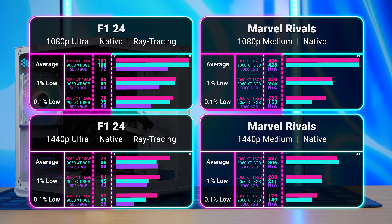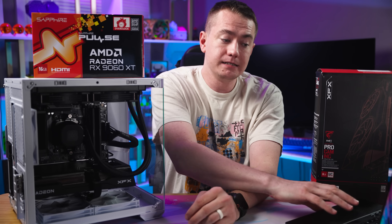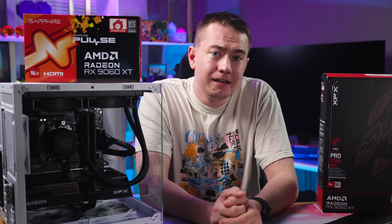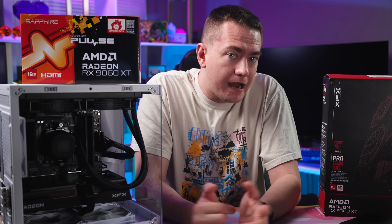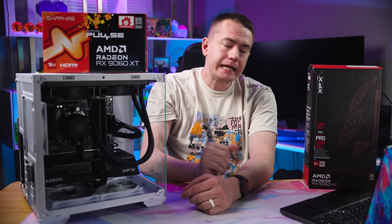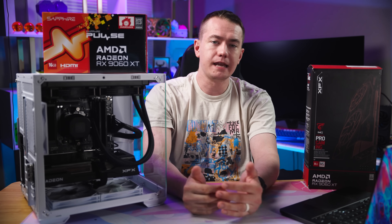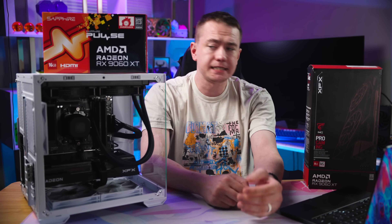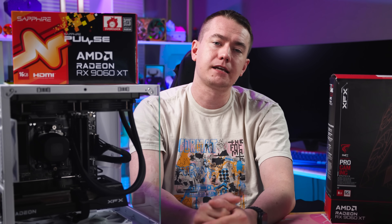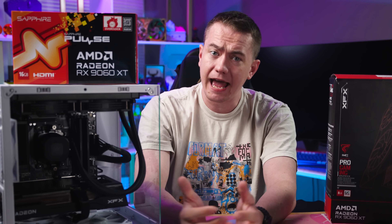While 8GB cards do have their drawbacks, they are still very capable and can give you a great gaming experience — whether you find one in a pre-build or get it as a gift. They're good to have as part of the GPU market because, while they aren't ideal for everyone, it's nice to have lower-end options. There is commentary that AMD should have used a different name — calling the 8GB version the 9060, and the 16GB the XT — but that's a separate discussion, since we're testing the GPUs as they actually exist.